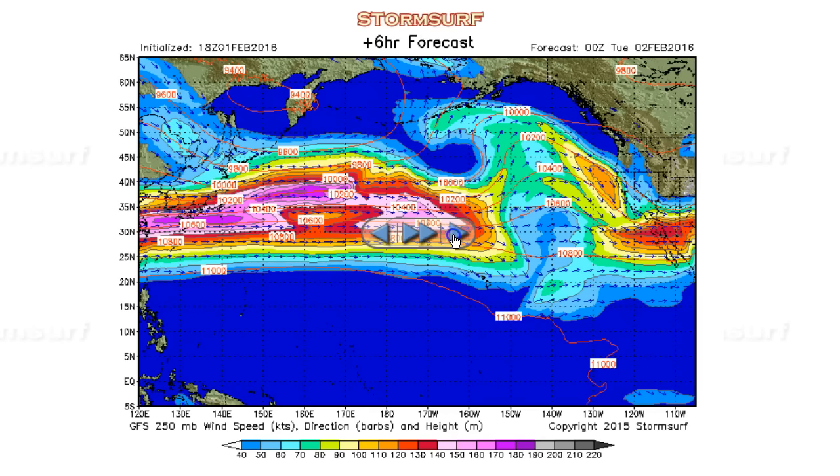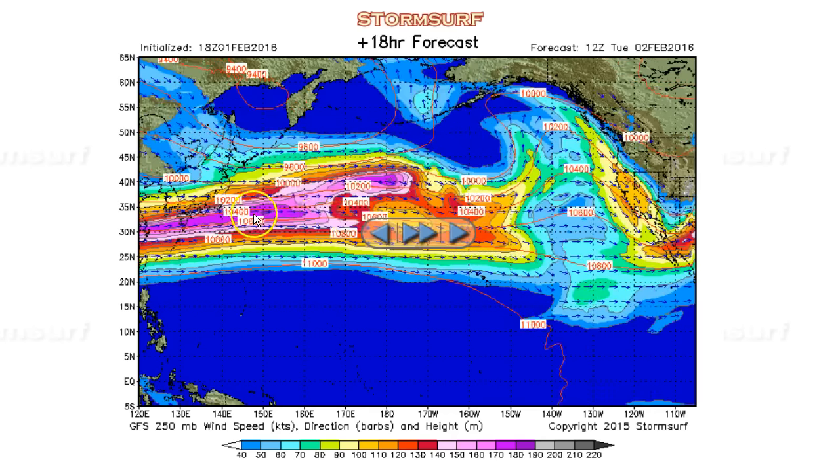The thought being that if this occurs, it's probably attributable to the inactive phase of the MJO, which is in control now. Let's get into the details. We'll roll through this — you see the jet quickly building here, with 170-knot winds building off Japan on Tuesday.